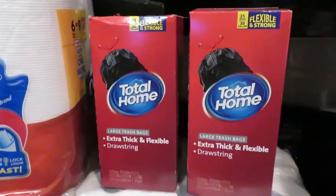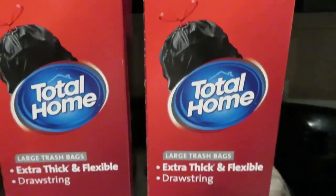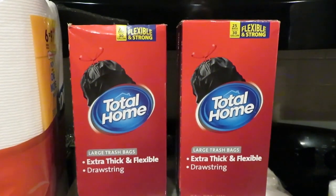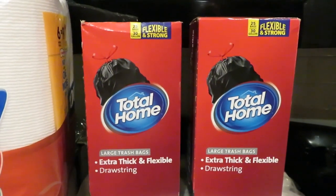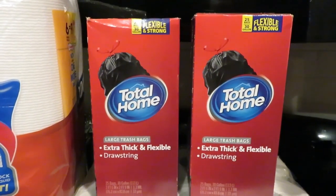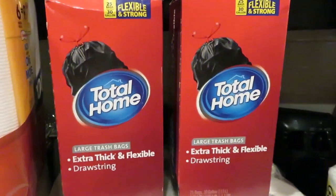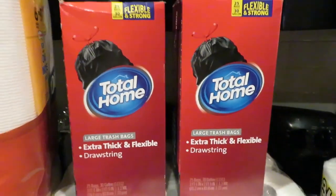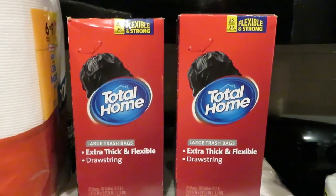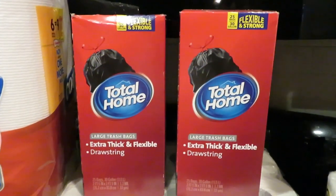The next thing I got was two boxes — it's a 25 count of the 30 gallon Flexible and Strong Total Home brand trash bags. There's a deal right now on Total Home products at CVS: if you spend $15, you get five Extra Care Bucks back. These are priced at $7.49 each, so I bought two of them. That puts me two cents under the $15 mark, but I'm within a certain percentage so it will print the five Extra Care Buck coupon. I used five Extra Care Bucks toward that, plus a 99 cent one I needed to roll that was getting ready to expire.